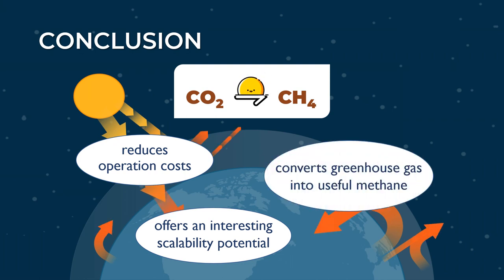Photoredox methanation not only reduces the amount of carbon dioxide in the atmosphere, it also converts the greenhouse gas into useful methane, thus contributing to the solution of the greatest environmental problems in this era of modernization: global warming and climate change.